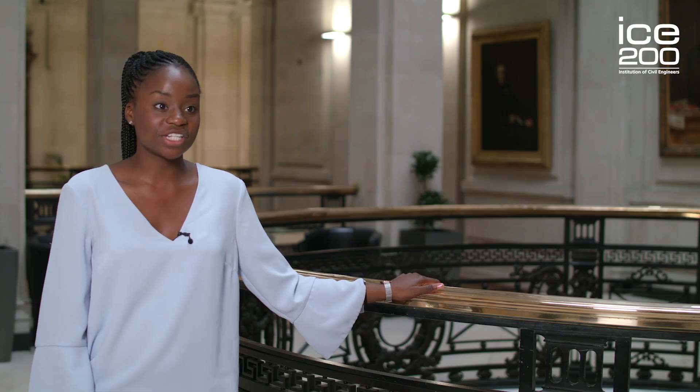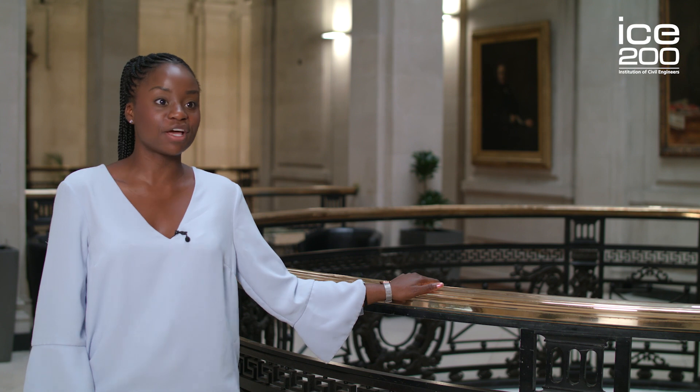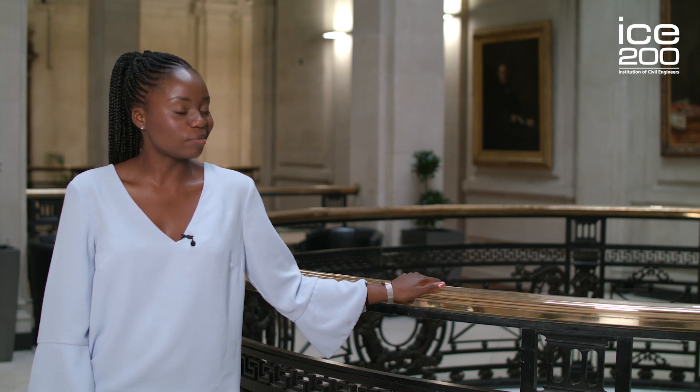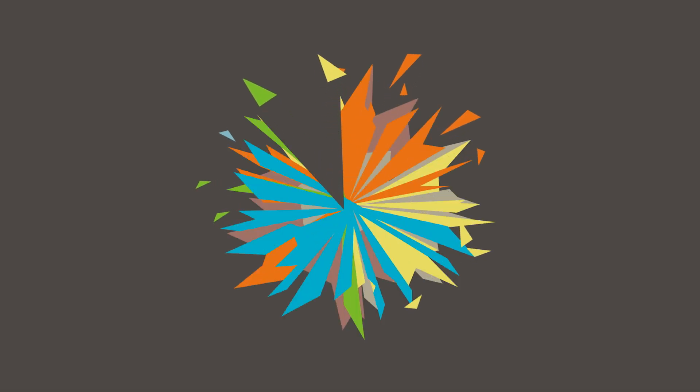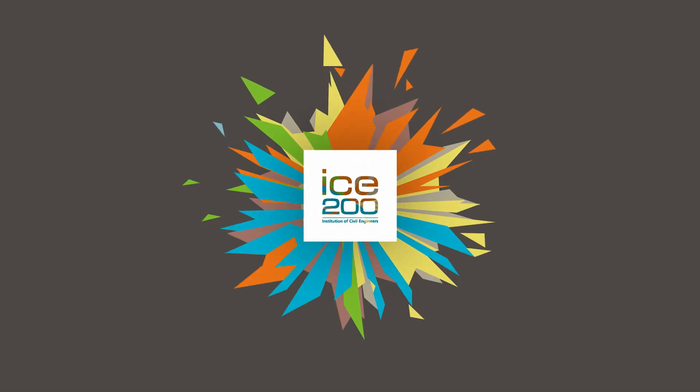I'm not a tunnel engineer — I'm a civil engineer working in flood and coastal risk management. But that's okay, because I can get excited about all the other aspects of civil engineering, and I do. Civil engineering is all about shaping the world and making it a better place for you, for me, for everybody. Civil engineering benefits us all, and it's awesome.